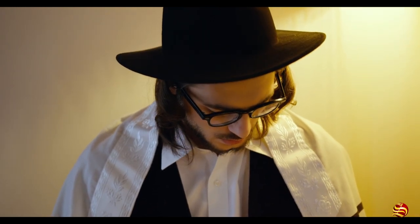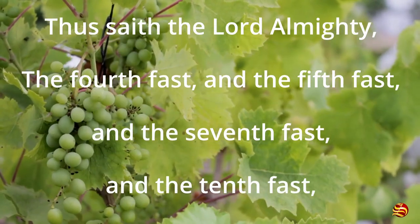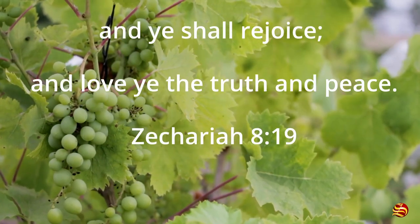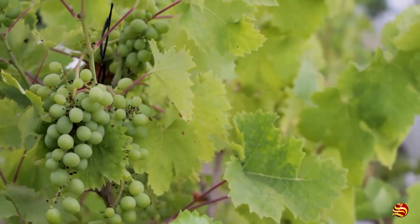The prophet Zechariah prophesied that these fast days would turn from days of mourning and sadness to days of mirth and gladness. Zechariah 8:19 — 'Thus saith the Lord Almighty, the fourth fast, and the fifth fast, and the seventh fast, and the tenth fast, shall be to the house of Judah for joy and gladness, and for good feasts; and ye shall rejoice, and love ye the truth and peace.'